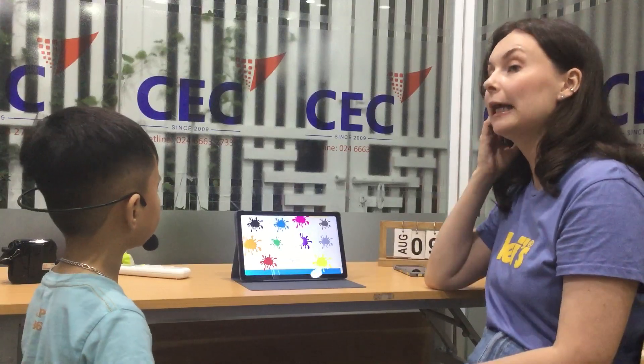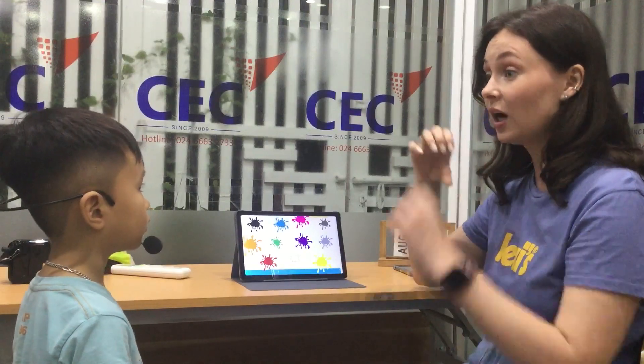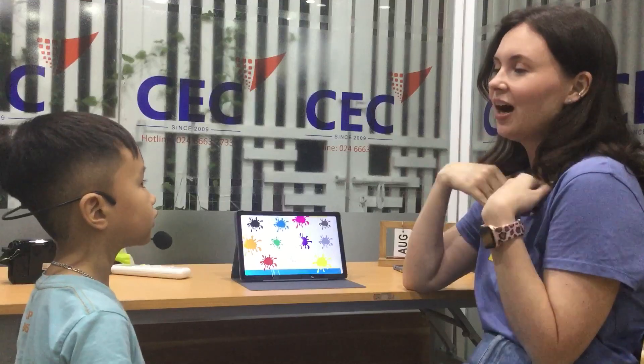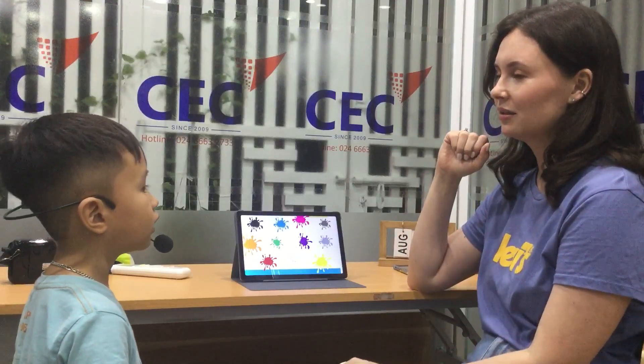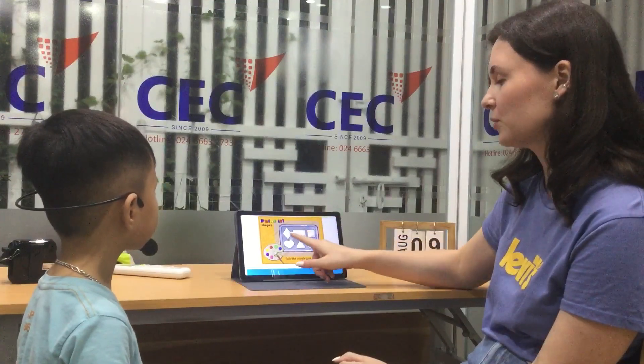Yellow. And what's your favorite color? What color do you like? Red. I like red. Very good. Thank you. Let's remember the shapes. What's this?